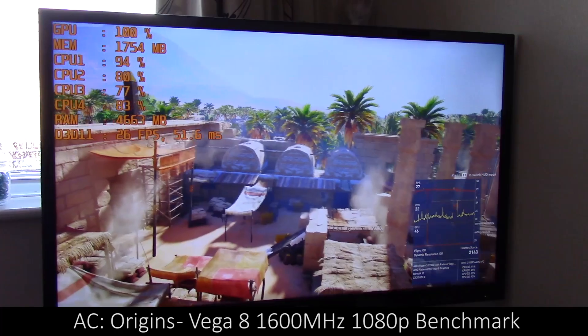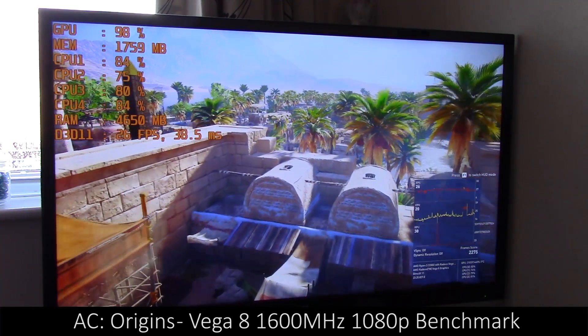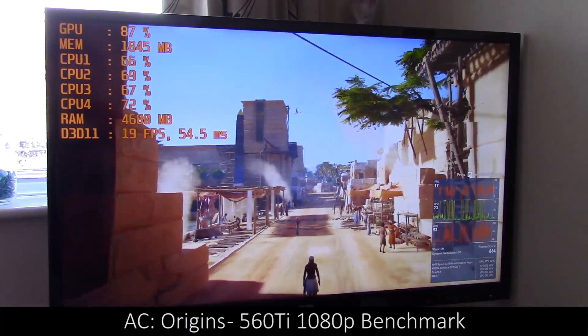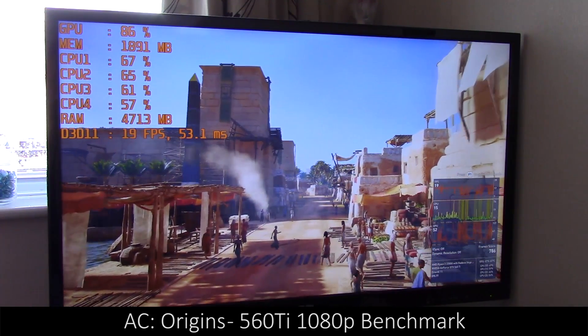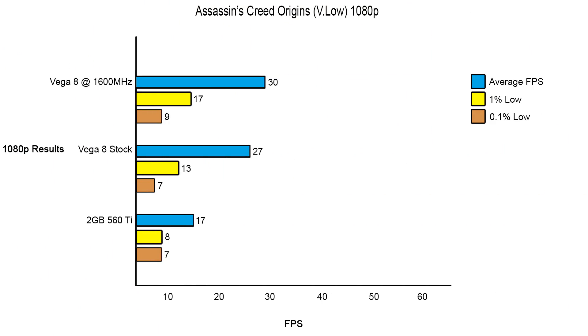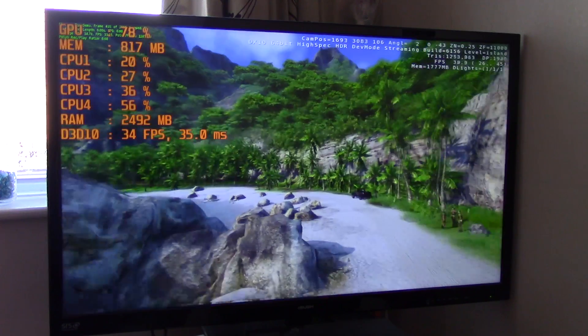I started off with Assassin's Creed and the results were surprising. With the Vega 8 at 1600 MHz, the gameplay ran at about 20-30 FPS in the benchmark, but over on the 560 Ti things were completely unplayable — similar to my experience with my 1GB 560 Ti tested previously, where I had to turn down the resolution scaling just to get near playable frame rates. The Vega onboard graphics come out on top in both the 1080p and 720p tests.